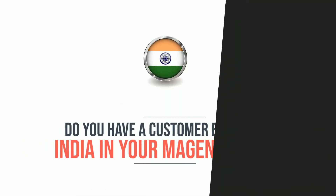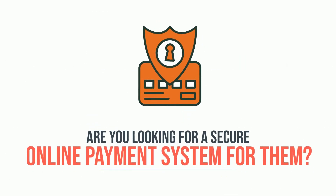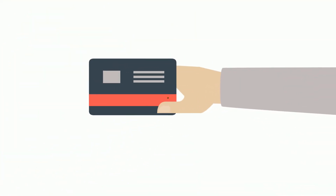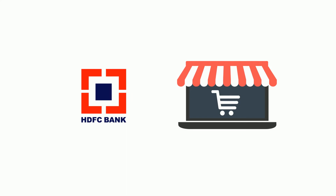Do you have a customer base from India in your Magento 2 store? Are you looking for a secure online payment system for them? The perfect solution for you is Magento 2 HDFC Payment Gateway by Meet and She, that captures secure online payments via HDFC Payment Gateway in your Magento 2 store.